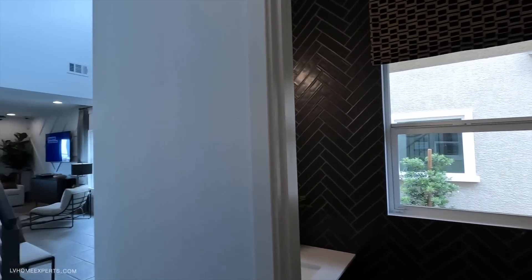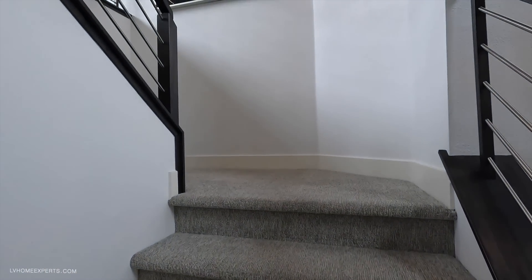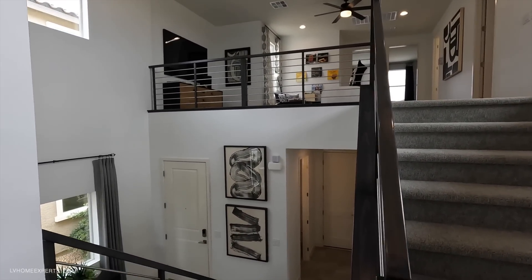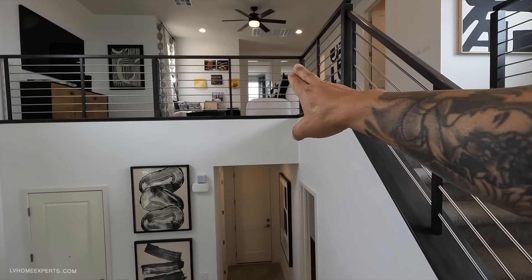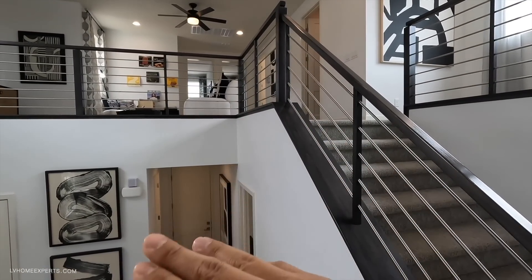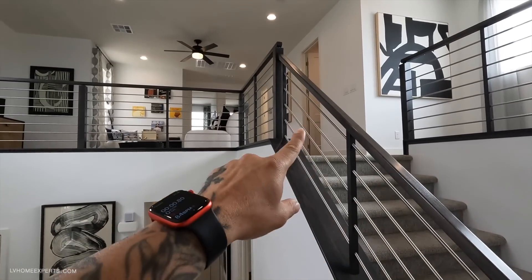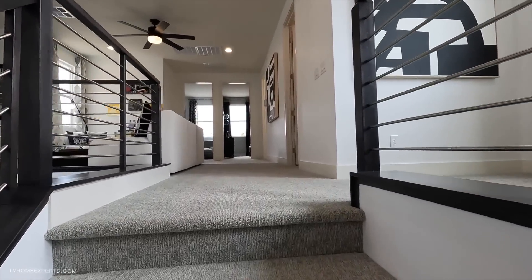There's a custom banister going up the stairs. Keep in mind you may only have an option for a pony wall in some sections. Upgrading from a pony wall to the full banister is priced per section — there are multiple sections, so that means multiple costs. Just be aware of that when budgeting your upgrades.